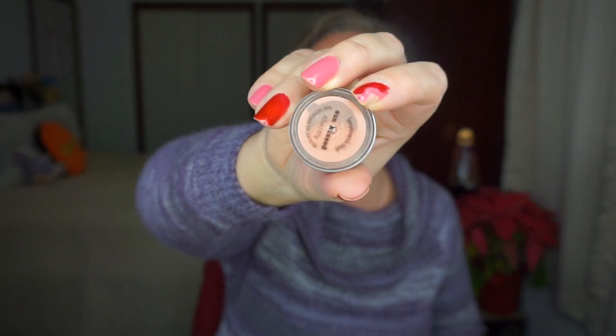Next is the Bare Minerals Blush, and this is in Sun Kissed. It is pretty daggone full as well. Again, I will be weighing that one.